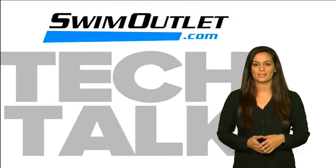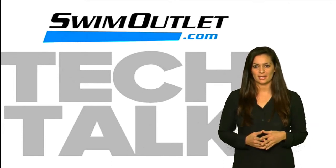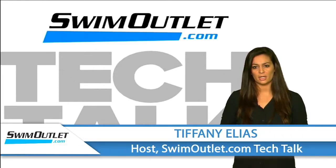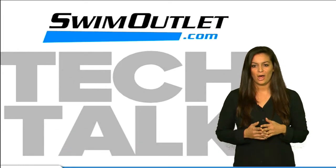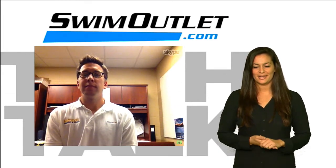Welcome to SwimOutlet.com Tech Talk, the show where we tell you all about the latest technologies and swim products. I'm Tiffany Elias. Today is all about goggles — what to look for, key features, and how to find the right pair of goggles for you or your swimmer. Helping us out today is two-time Olympian Mark Gangloff. Mark, thanks for joining us.